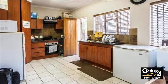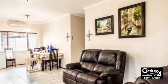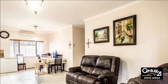This property has an open plan lounge, dining area, kitchen, three bedrooms and two bathrooms, one en suite. Double garage and well maintained garden.